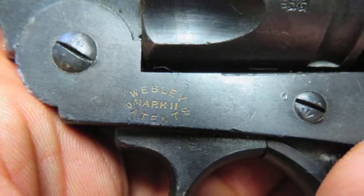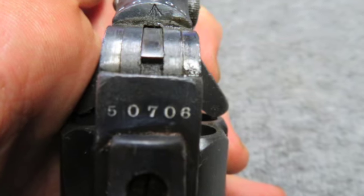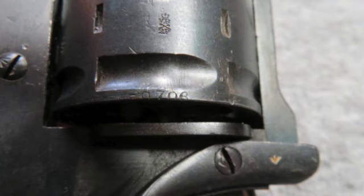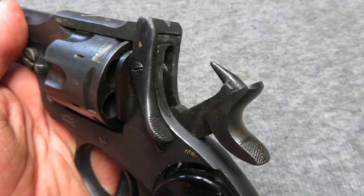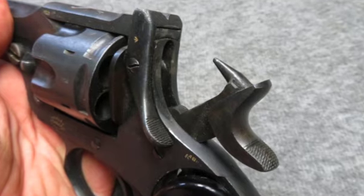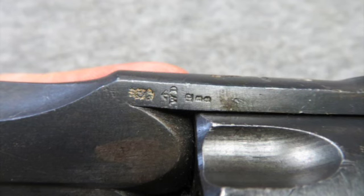This revolver is in very good condition and the cylinder has been shaved to accept .45 ACP on clips. The revolver is not import marked and has all matching serial numbers. It mechanically functions fine in both single and double action.